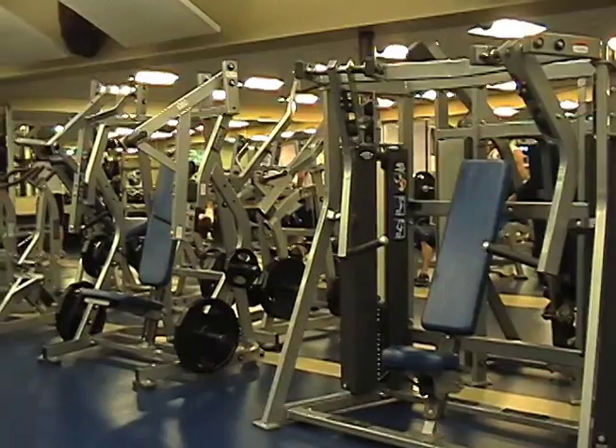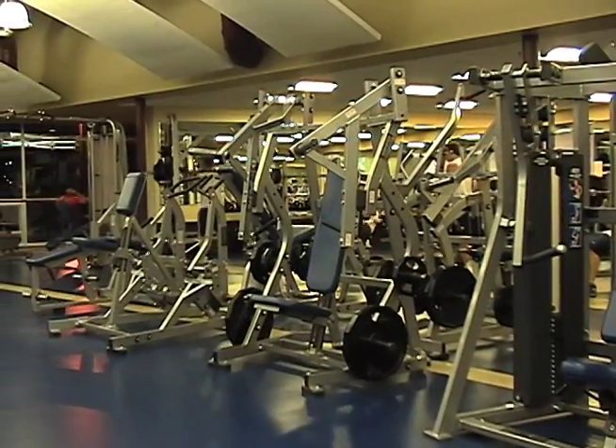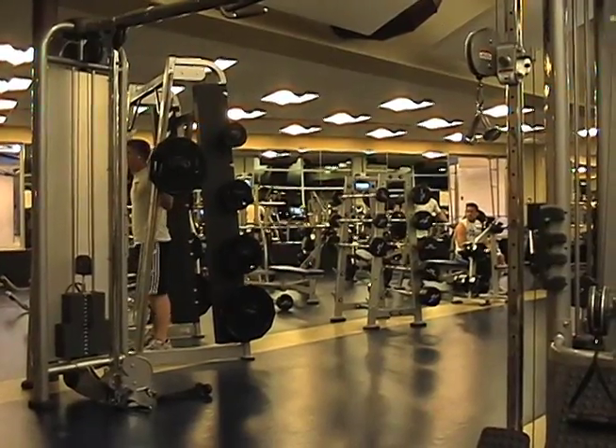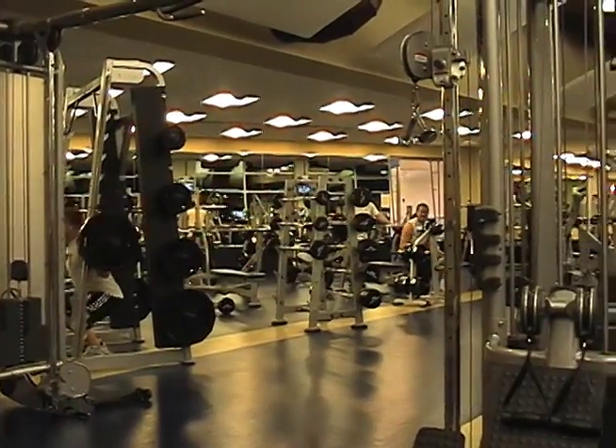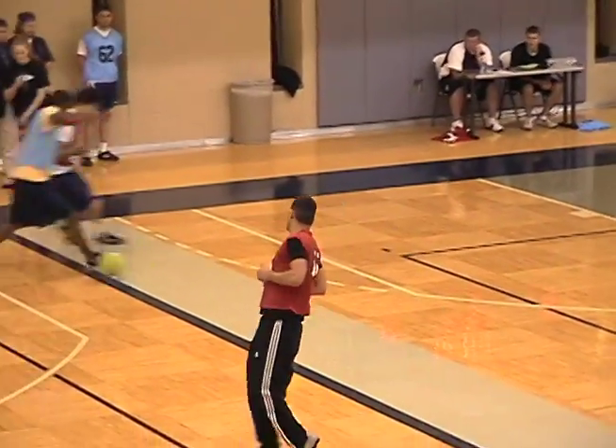The Rec Center also offers a variety of machines to enhance the workout experience. It has weight machines as well as free weights and even a free run track.